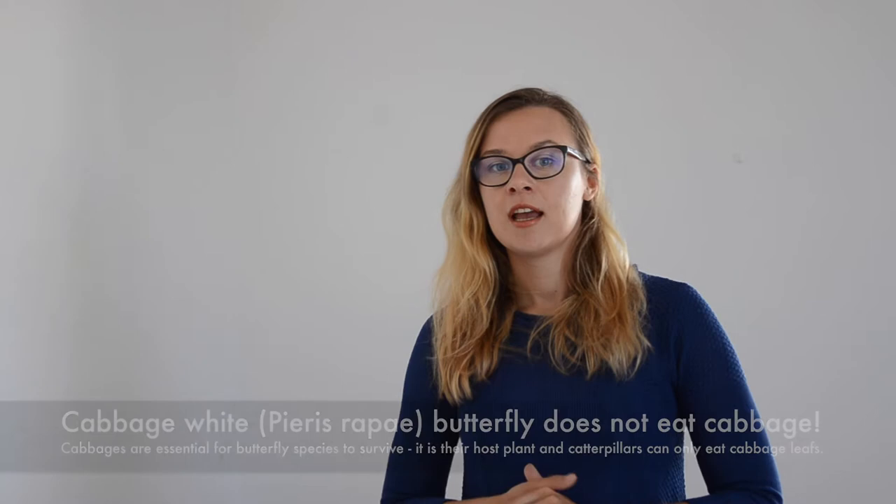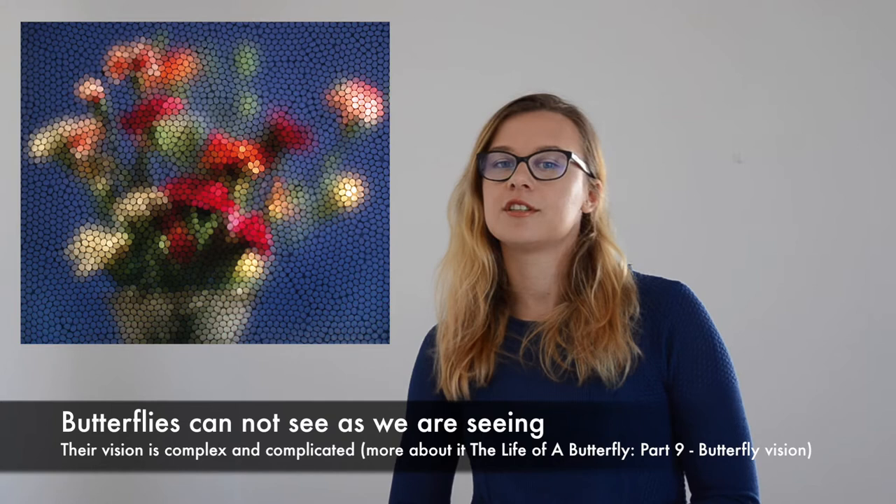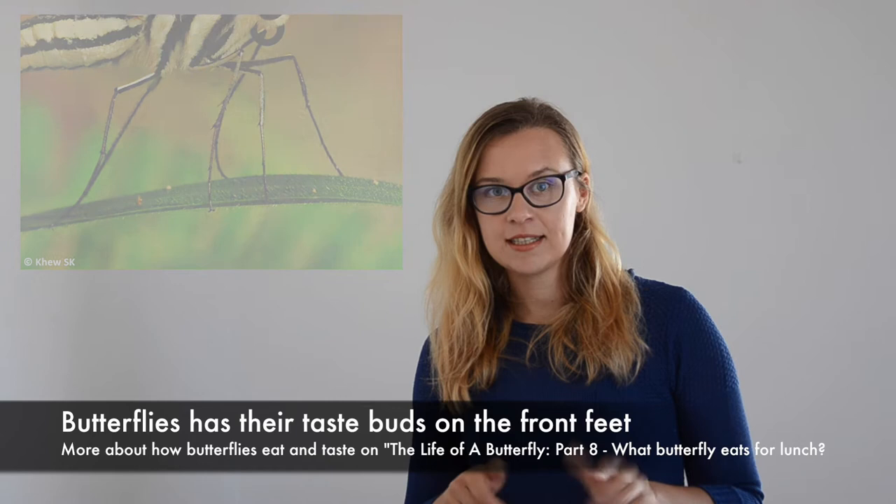Butterflies, with the help of their very unusual senses of sight, touch, and feel, can find their host plant very easily. Usually, butterflies search for the shape of the leaf, which is encoded in their tiny heads. And once they find one, they taste it with their front feet. If it suits them, they lay their eggs.